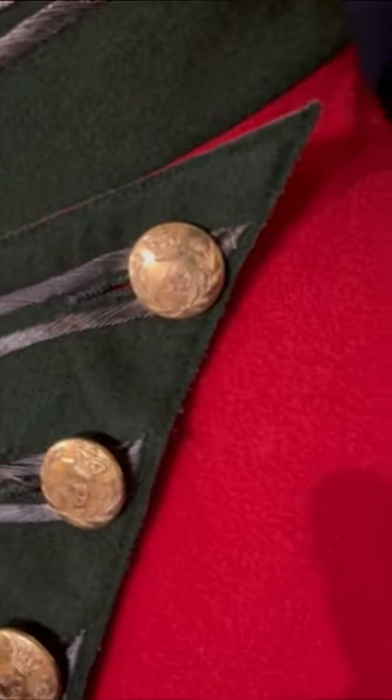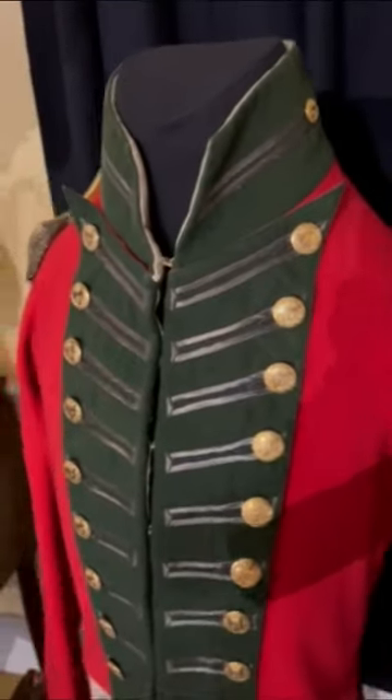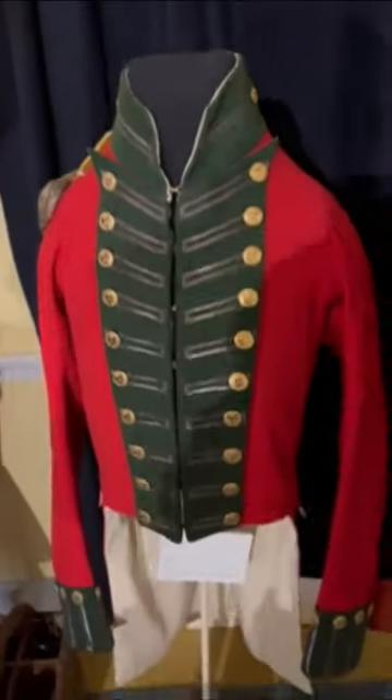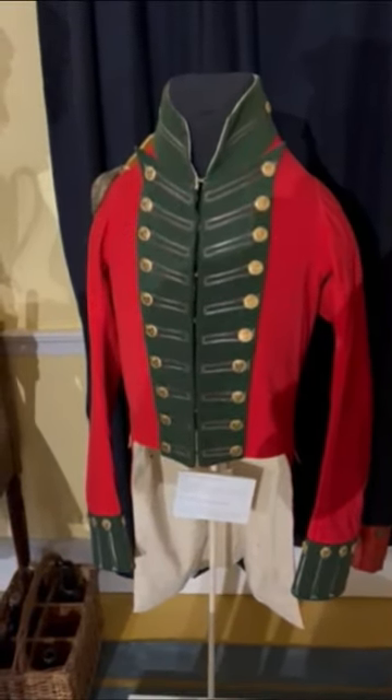This specific coat is in pristine condition, largely because it was probably very rarely worn. This specific cut of coat was what was known as court dress, which basically meant it wasn't meant to be worn in the field — it was meant to be worn for social occasions, if in court.